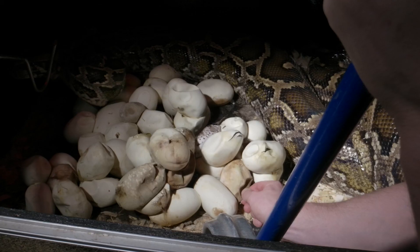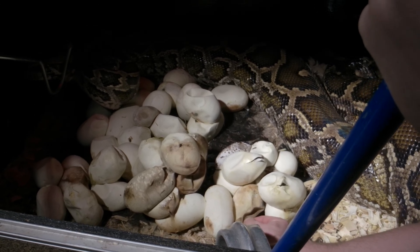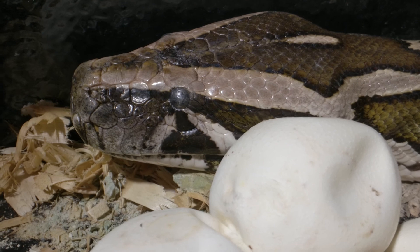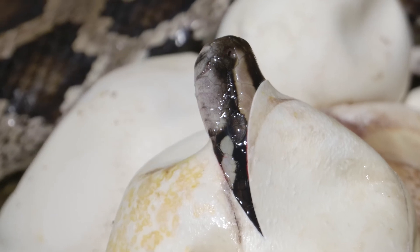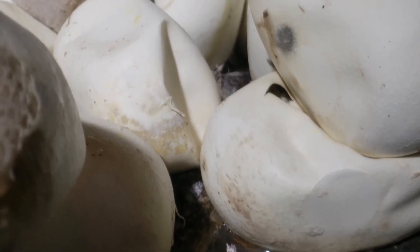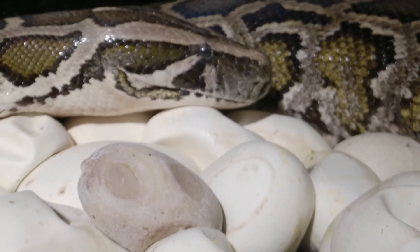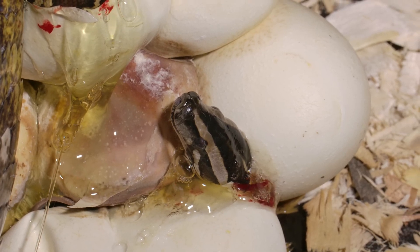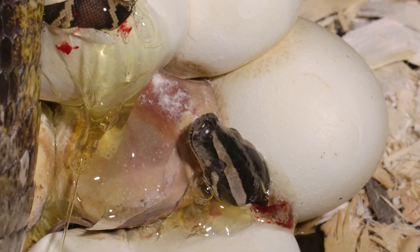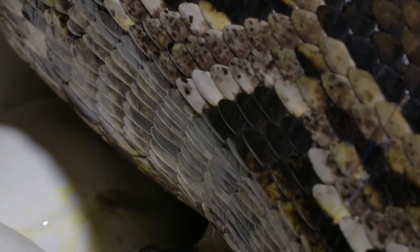We didn't even know how many eggs she had at that point because she was so tightly coiled around them. As they started to hatch about six days ago, the female began to release her coils and move away from the eggs — that's when we got a bigger picture. We ended up with 42 eggs and got 38 live babies. We'll hold back maybe five or six to raise here at the zoo, and the rest are going to other facilities. Interestingly, these pythons are born fairly large, and they've all hatched and moved away from the nest.